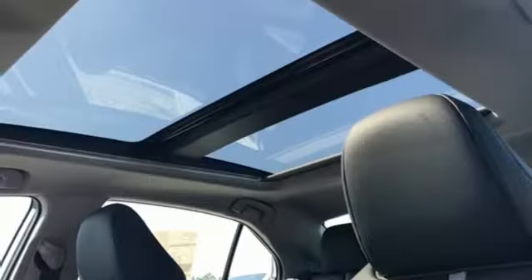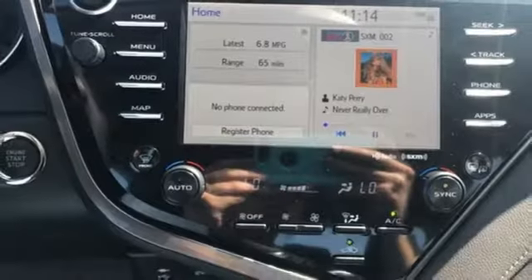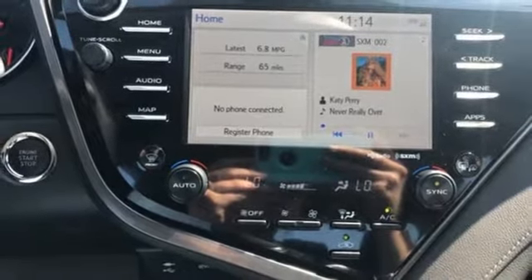Inline four cylinder engine. Aluminum wheels. Sport suspension. And power heated mirrors. Driving is believing.